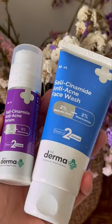People often have to use multiple products for active acne and acne marks, creating a lot of hassle. Well, thankfully, Dermaco comes to the rescue with the Salicinamide range, which is the perfect solution for active acne and acne marks together.